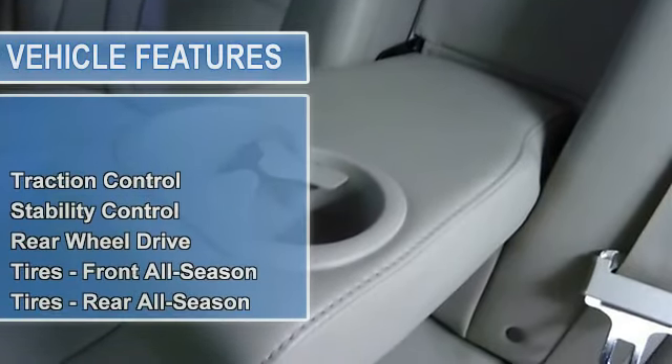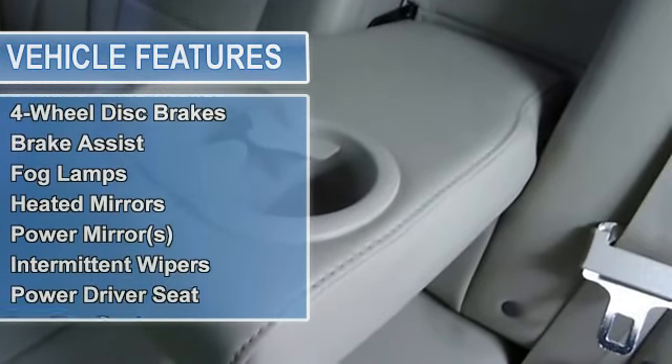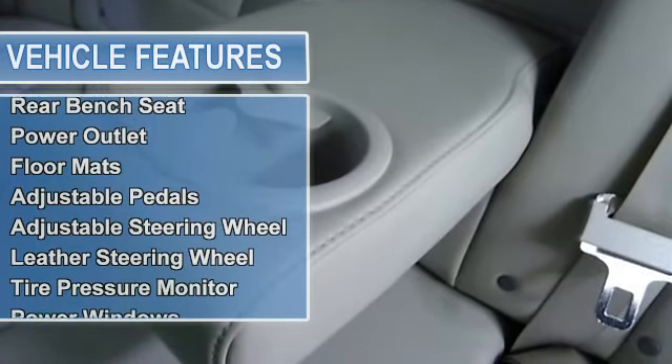Tires Front All-Season, Tires Rear All-Season, Aluminum Wheels, Temporary Spare Tire, Power Steering, Anti-Lock Brake System, 4-Wheel Disc Brakes, Brake Assist.